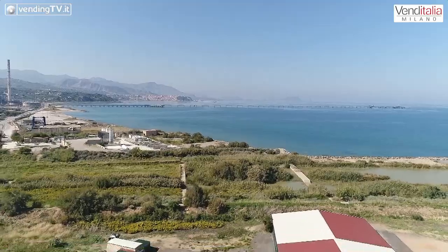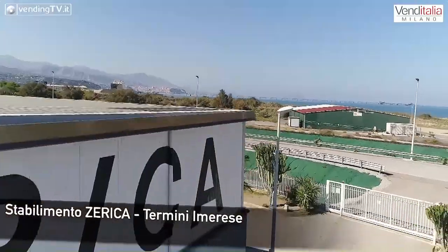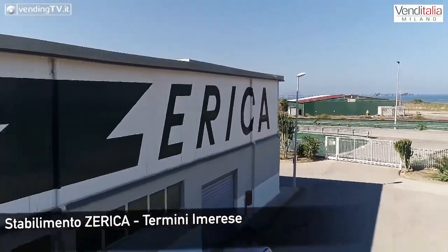Venditalia 2018: siamo allo stand della Zerica, l'azienda siciliana tra le leader al mondo per la costruzione di macchine per la distribuzione dell'acqua e di bevande. Siamo in compagnia di Laura Crasta, la responsabile marketing dell'azienda. Buongiorno Laura. Ciao Fabio, buongiorno e benvenuti al nostro stand. Benvenuta a te sugli schermi di VendinTV.it.